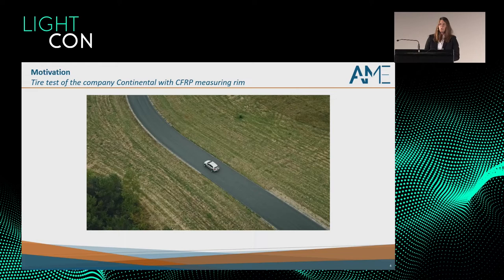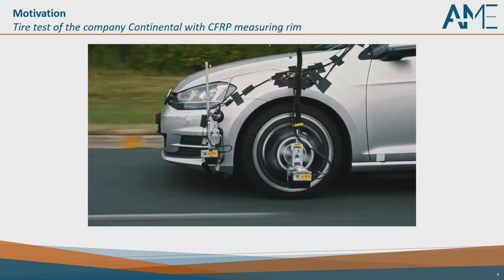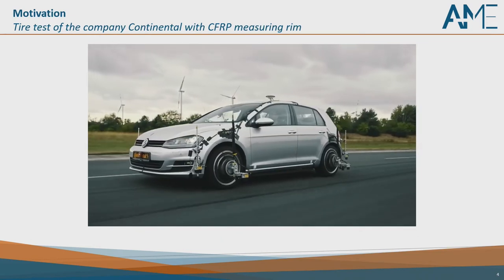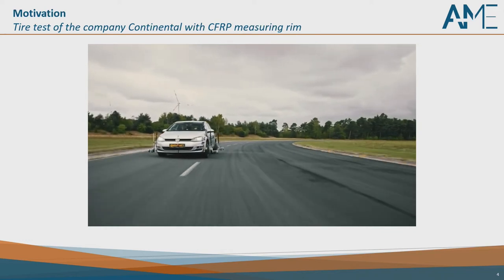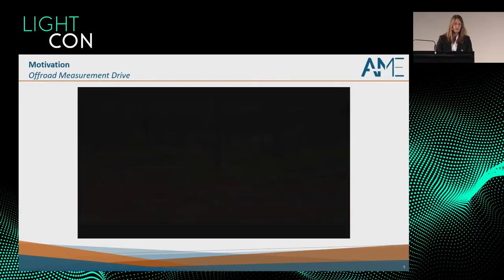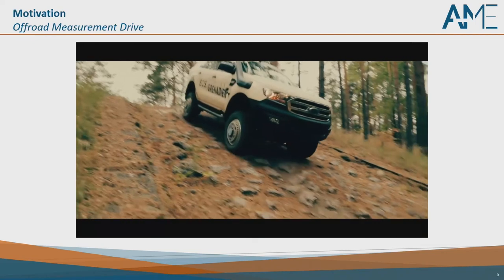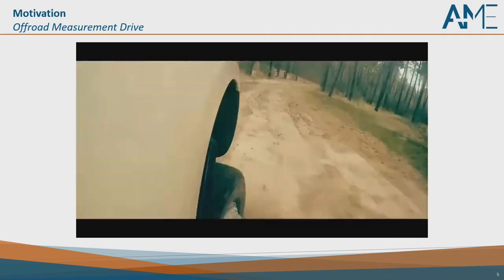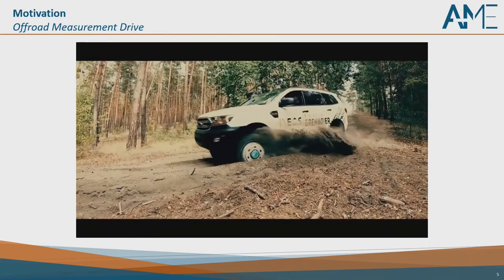To show you what a measuring wheel is, I've brought two short videos showing how different and complex the requirements are. Here we can see a tire test by Continental, where different tires are tested to see how they influence driving. The driver is moving slowly and smoothly on a smooth surface — very accurate, clean data. In contrast, we have an off-road measurement drive, which is completely different. It is done to see how the chassis behaves under different circumstances, with the car loaded beyond maximum permissible weight, driving fast through mud, with sharp curves. This measuring wheel is stressed a lot, and is also exposed to significant environmental influences.